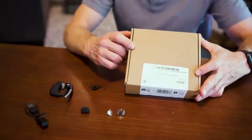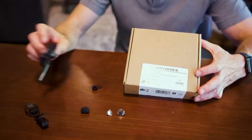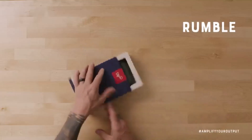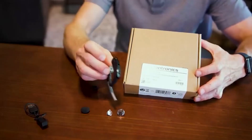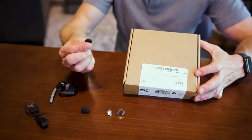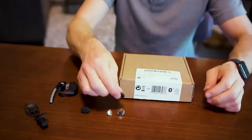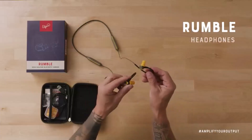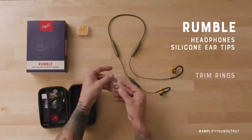Hey everyone! Welcome back to my channel where I review the top products on Amazon so that you can make an informed purchase decision. I've spent countless hours researching and testing products, and I'm confident that these 5 products are the cream of the crop. Whether you're looking for the best product or just one that delivers excellent value for your money, I've got you covered.